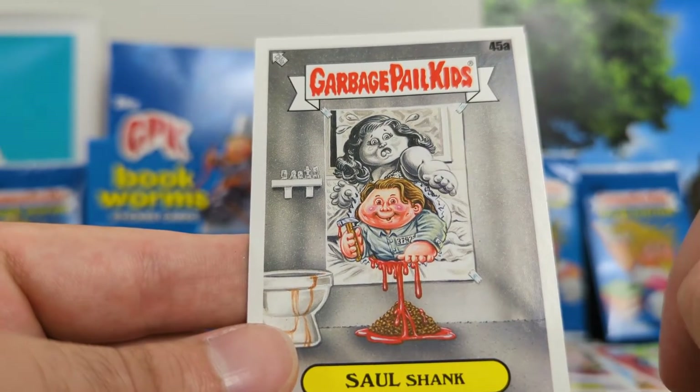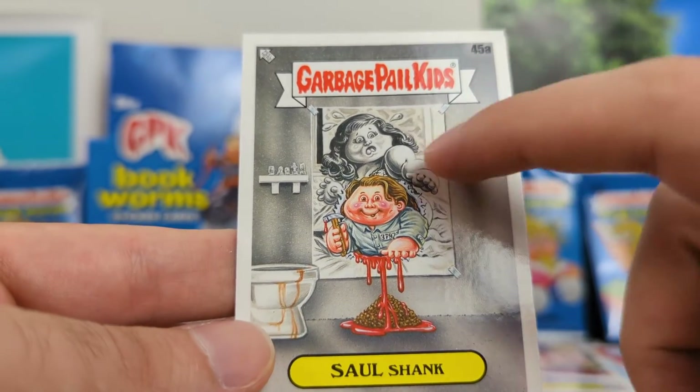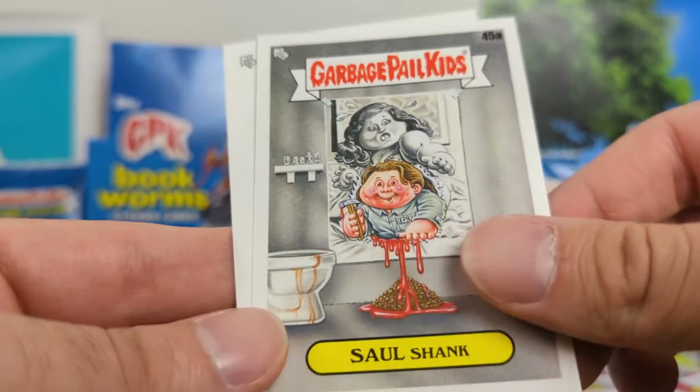Saul Shank. So, Shawshank Redemption, which again I didn't know was a book, but maybe. And the poster — I think that's kind of pretty clever, a good one.